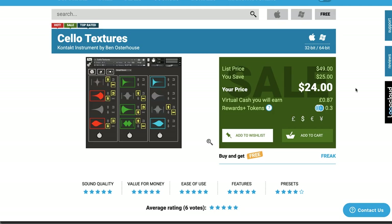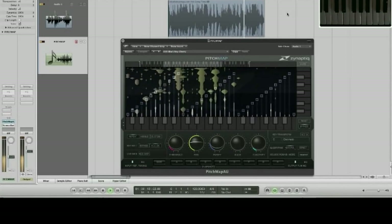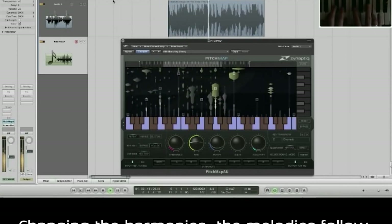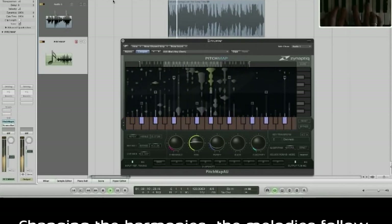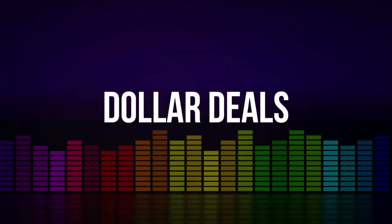Another pick of the week — Plugin Boutique has Cello Textures by Ben Osterhaus at 50% off. This Kontakt instrument normally sells for $49, grab it now for $24. Also over at Plugin Boutique is the NAP Text Pitch Map, normally $359, you can grab it for $99. There's nothing quite like this plugin — it processes the pitches of individual sounds within a mix signal in real time, and I've seen it used for remixes and sound design. Hands down, nothing like what this can do.